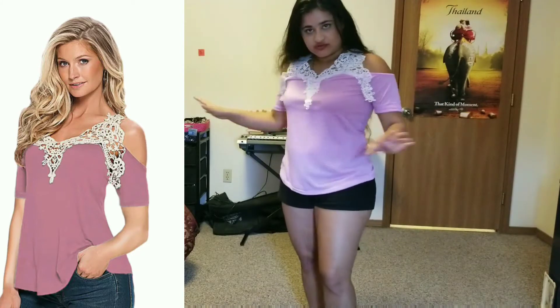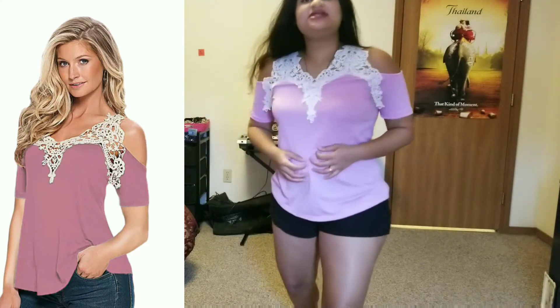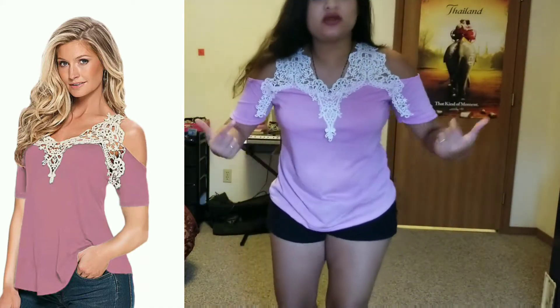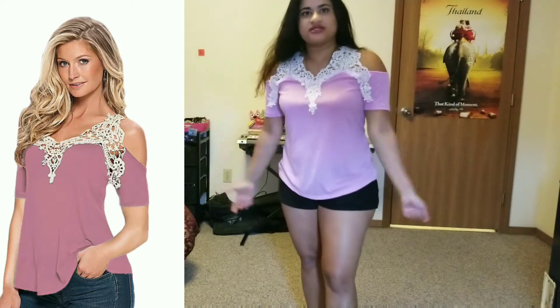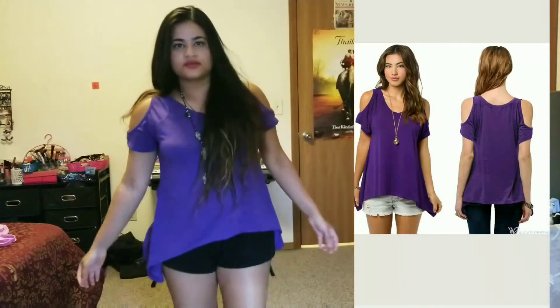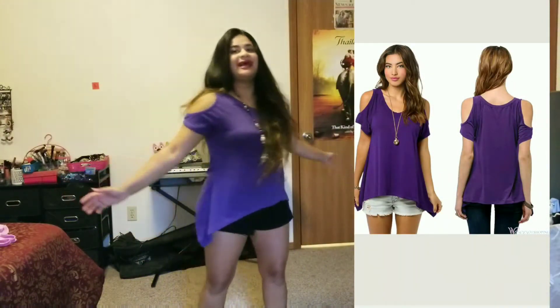Apart from that, I think it's a beautiful top and the material is very soft. I've paired this up with a silicone adhesive bra so you don't need to show your bra straps and it remains intact. I really like this top — for under $10 I think it's a great deal.